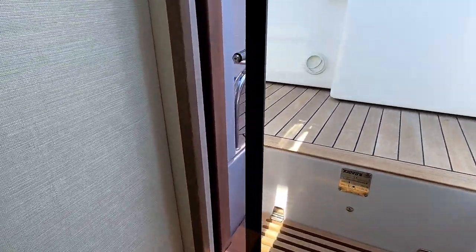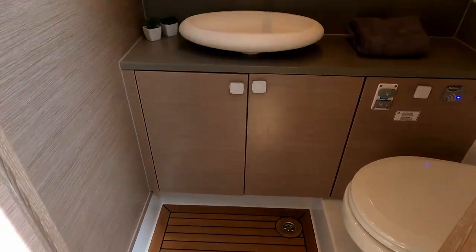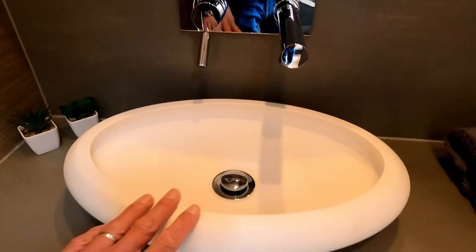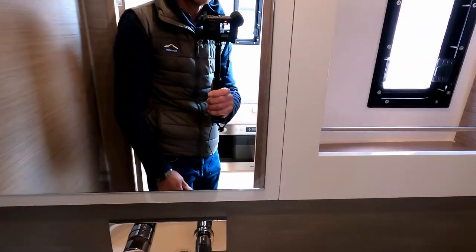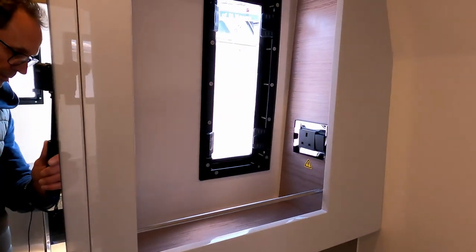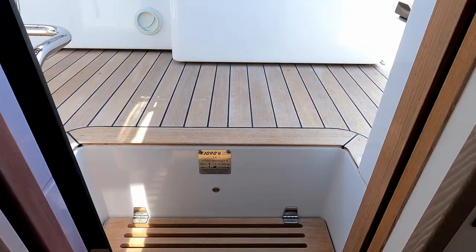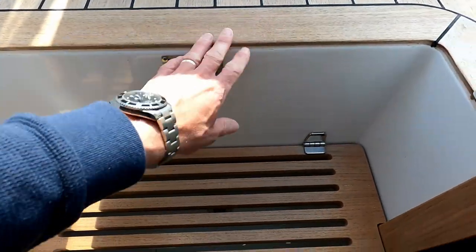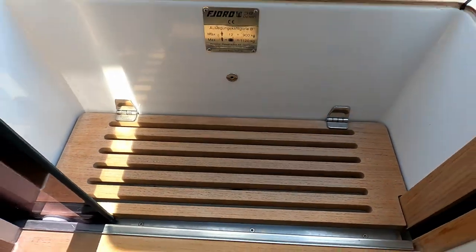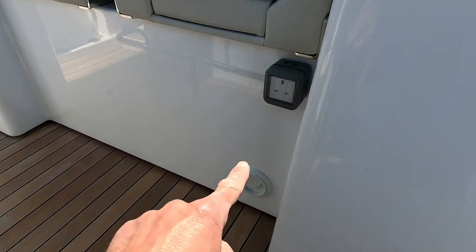The heads are very nice and stylish with an inset teak floor, a Corian-style sink, inset taps, a mirror, an opening porthole, and a pretty standard vacuum flush toilet. Because this is set in on an open boat, they've cleverly fitted a self-draining scupper so any water that comes in drains into the hull and is pumped out.